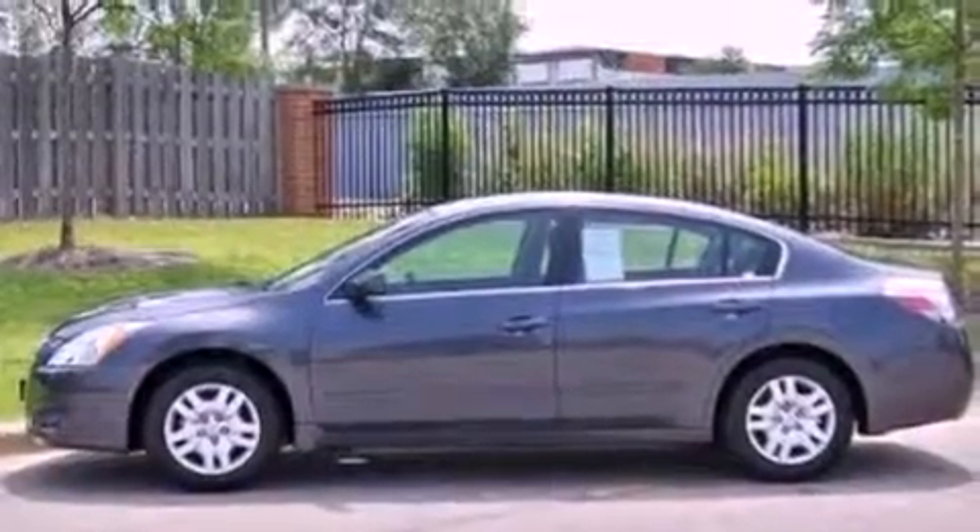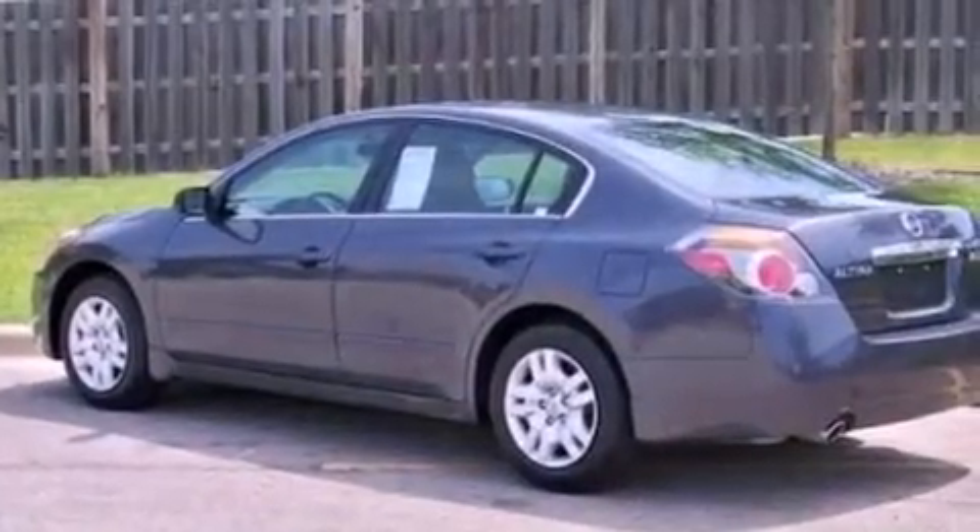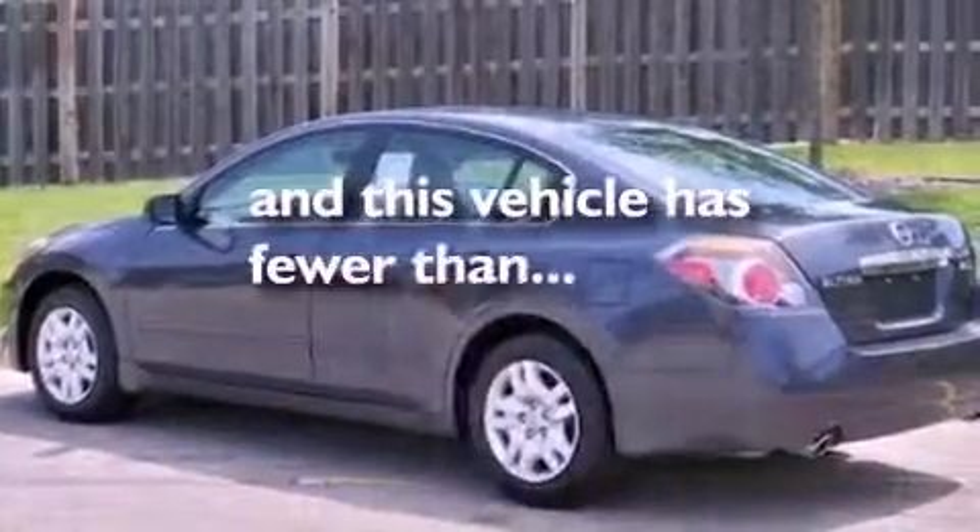Also included are a passenger side airbag, rear seat child-proof door locks, full power accessories, and the vehicle has fewer than 46,000 miles on the odometer.